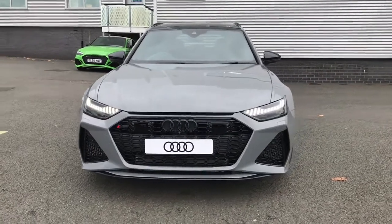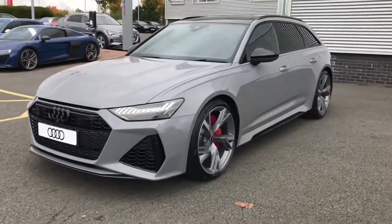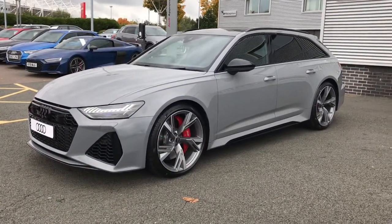Hello and welcome to Stoke Audi. Here we have a brand new Audi RS6 Avant Forsprung. This vehicle features the 4 litre TFSI V8 engine and the Tiptronic gearbox.